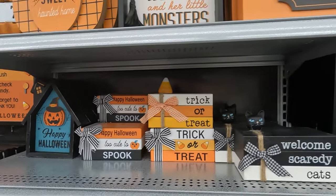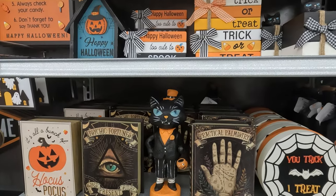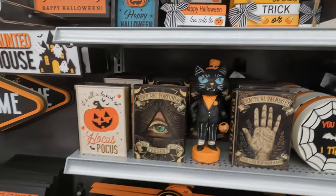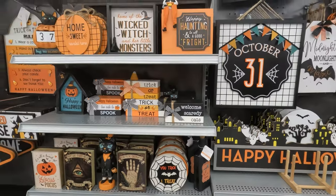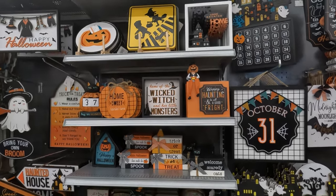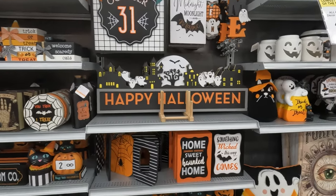Home sweet... more tchotchkes. Halloween tchotchkes. That's very cute. And the little trick-or-treat pumpkin moves — that's adorable. Of all the sections in the store, this is the one I feel like I would use at least 70% of to decorate. Absolutely, it is definitely the best.